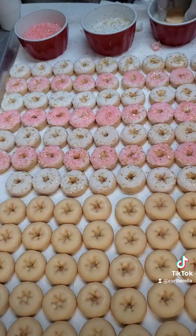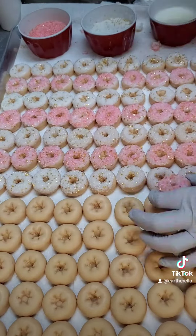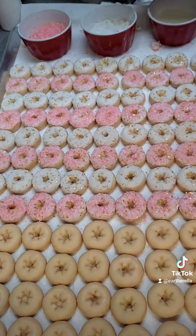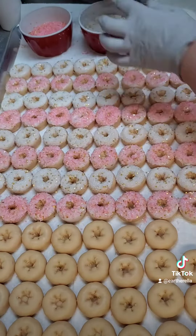When these are done being frosted and sprinkled, they'll cure until tomorrow. Then I'll shrink wrap and label each one individually, and they'll be shipping out to my customer on Monday.